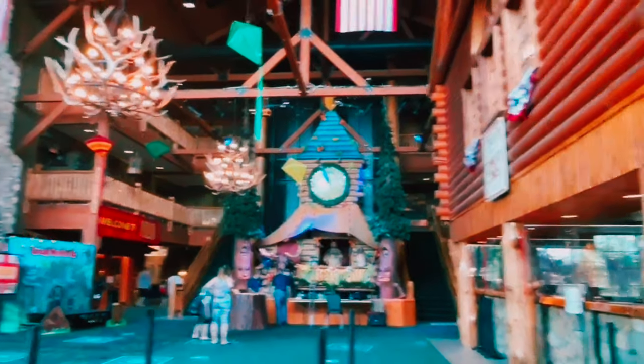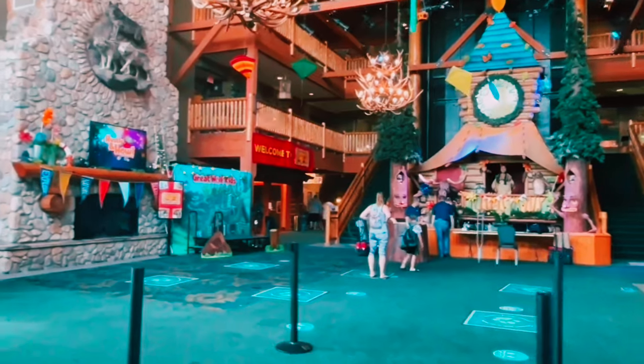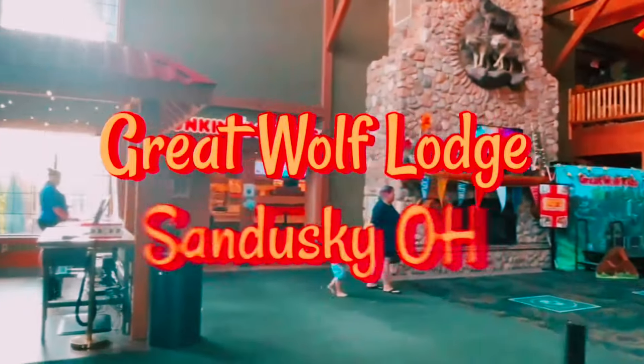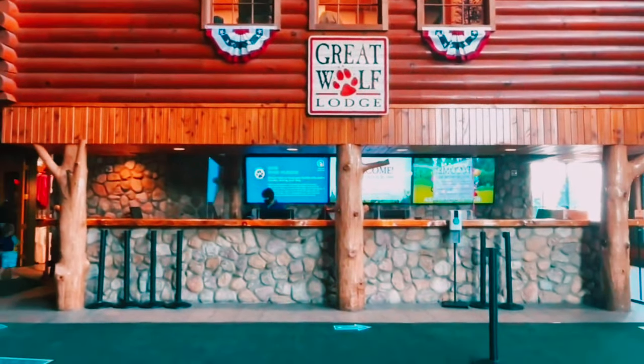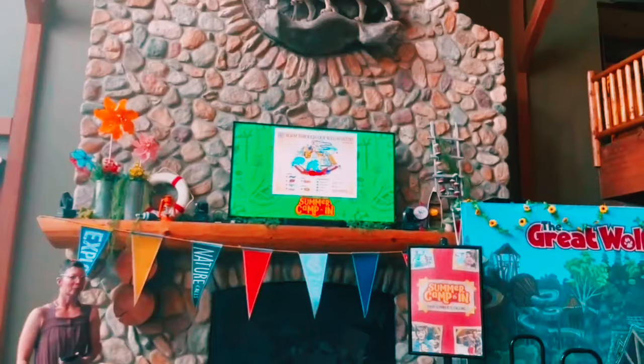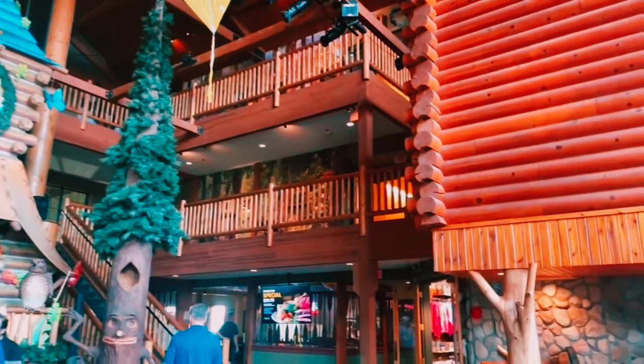Welcome back to our channel, everyone! Today, we have something incredibly exciting planned. We're heading to the Great Wolf Lodge Water Park in Sandusky. Get ready for a day filled with water slides, wave pools, and endless family fun. Let's dive right in!